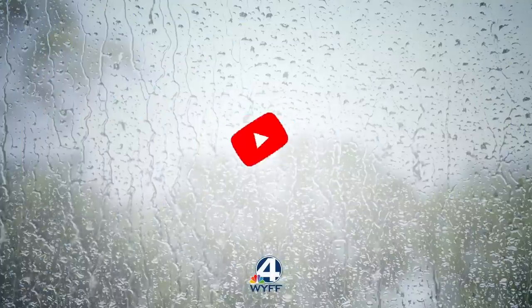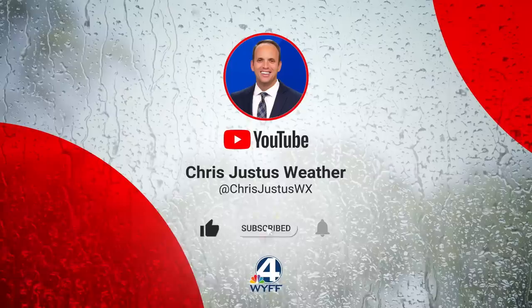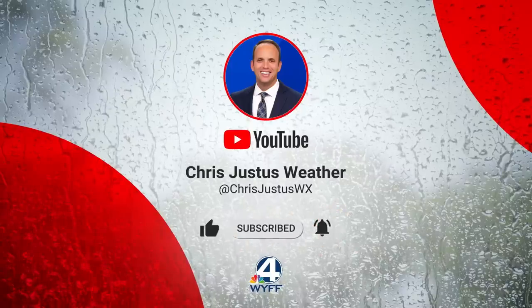I want to let you know the very latest on this system. If you haven't already, please subscribe to my YouTube channel — I talk all things severe weather, hurricanes, and wintry weather here. This is likely to become Idalia, which will likely become a tropical storm.